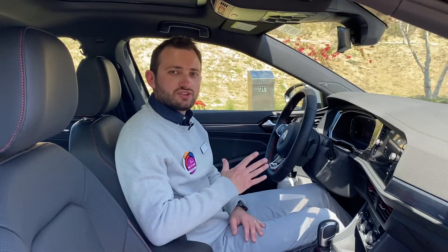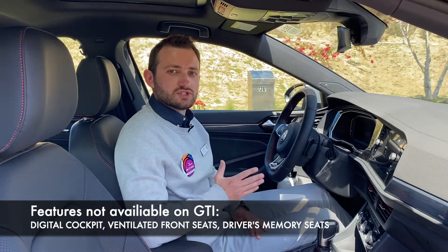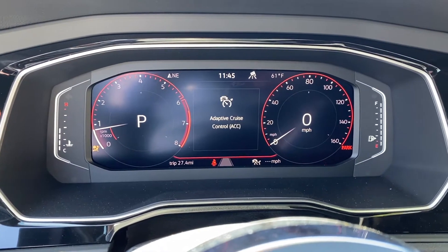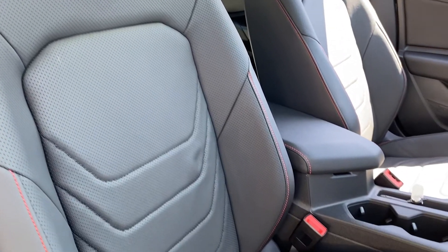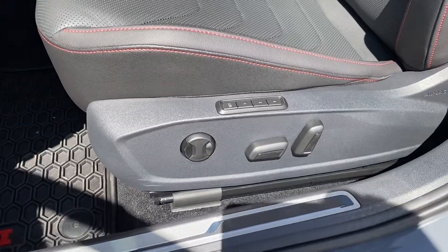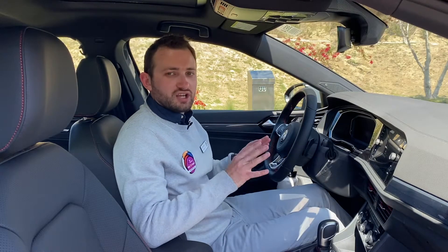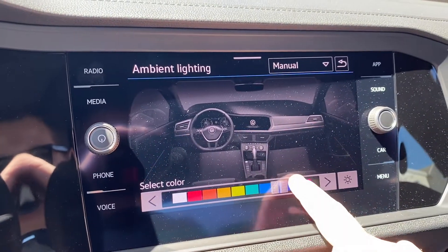The second reason is that the Jetta GLI in the Autobahn trim comes with features you would never be able to get in the Volkswagen GTI. For example, you can get this beautiful high-resolution Volkswagen digital cockpit. The front seats in the Autobahn trim also come with ventilated seats as well as memory seats for the driver. And only on the Jetta can you get this beautiful ambient lighting which you can customize depending on your mood.